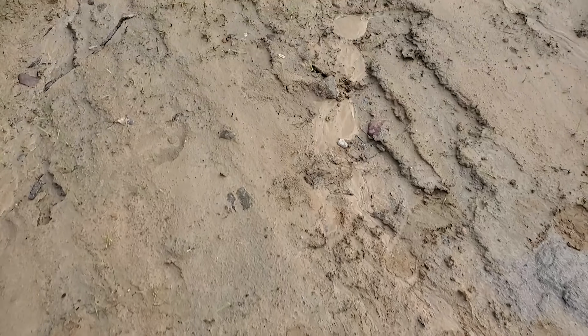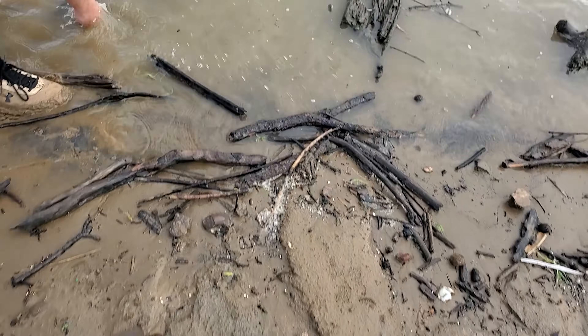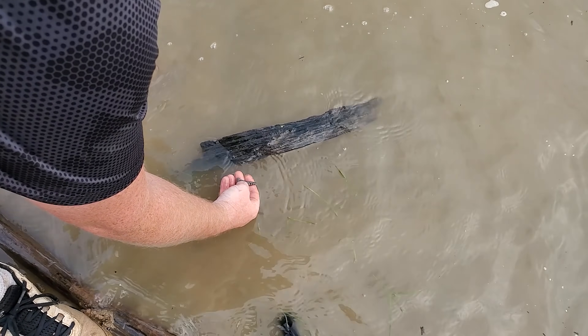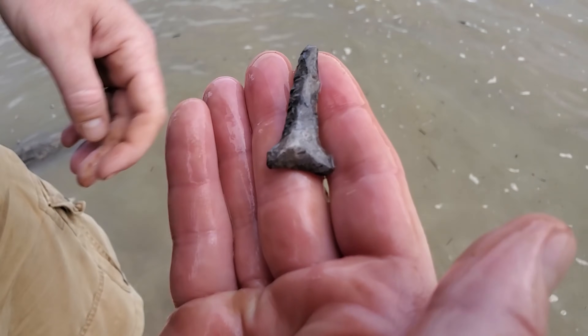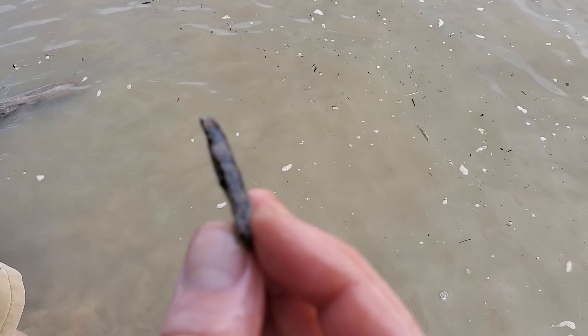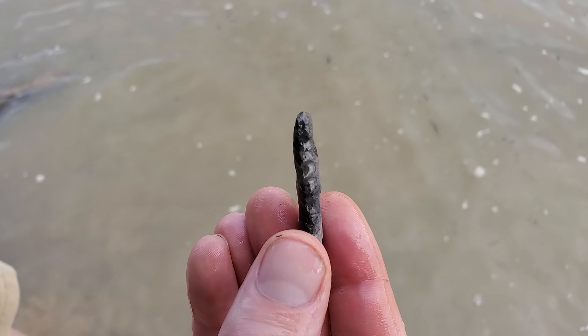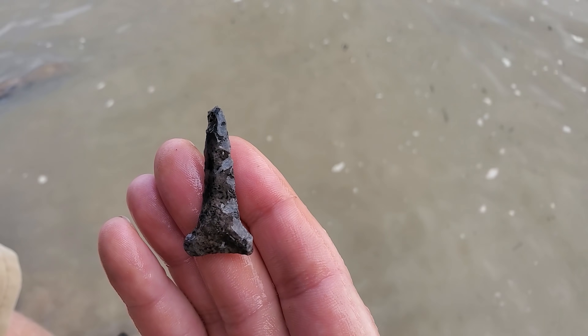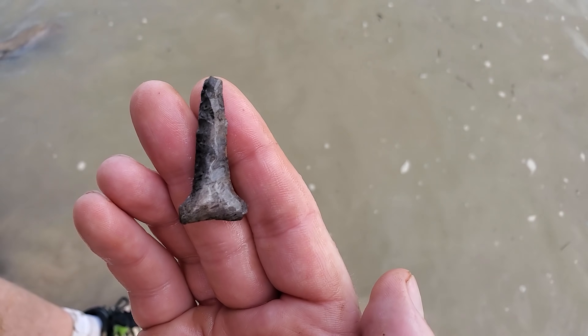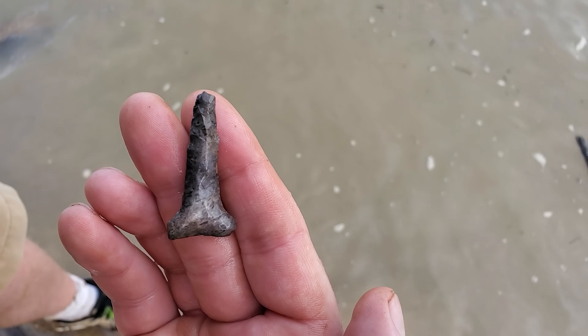We've already hit about four beaches or so and everything's been walked up north, down south. So that's still a nice little drill. First one we've gotten in a while. Yeah. Well, I hope — we got one more spot to hit and that's it. We got to head back.